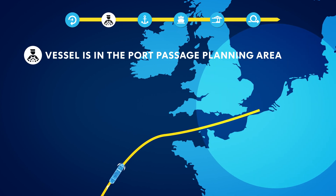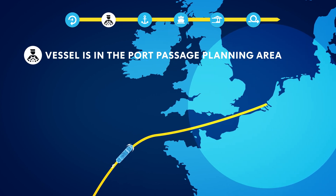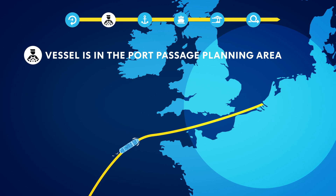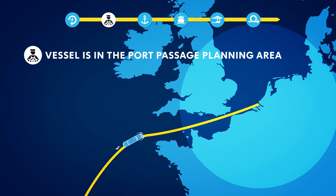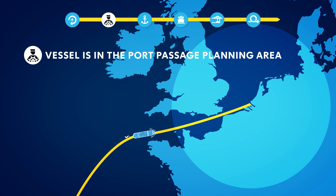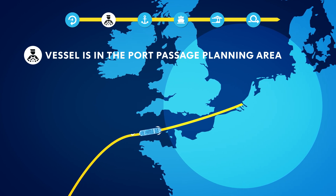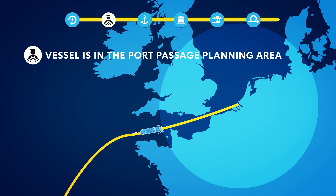When the vessel enters this area, the terminal is notified to send the current berth planning to the agent. The agent confirms the berth planning and shares it with the harbormaster. The harbormaster translates the berth planning into a pilot boarding planning, which is confirmed by the agent. The agent informs the captain so that the vessel's sailing speed can be adjusted for the lowest possible fuel consumption.